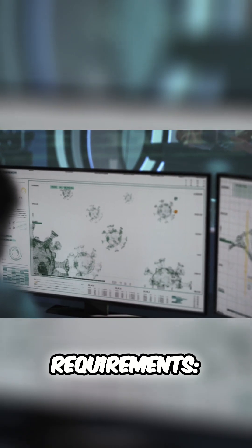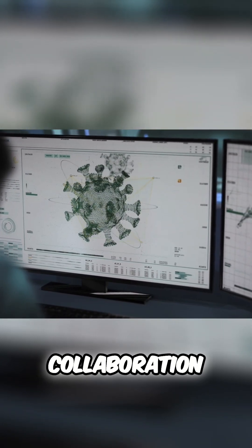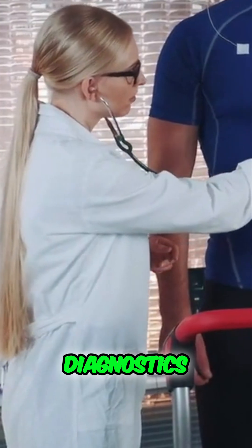Time requirements involve varied hours with patient tests, imaging procedures, and collaboration with healthcare teams. Your office is where cardiovascular assessments happen, and you're the go-to person for cardiovascular diagnostics.